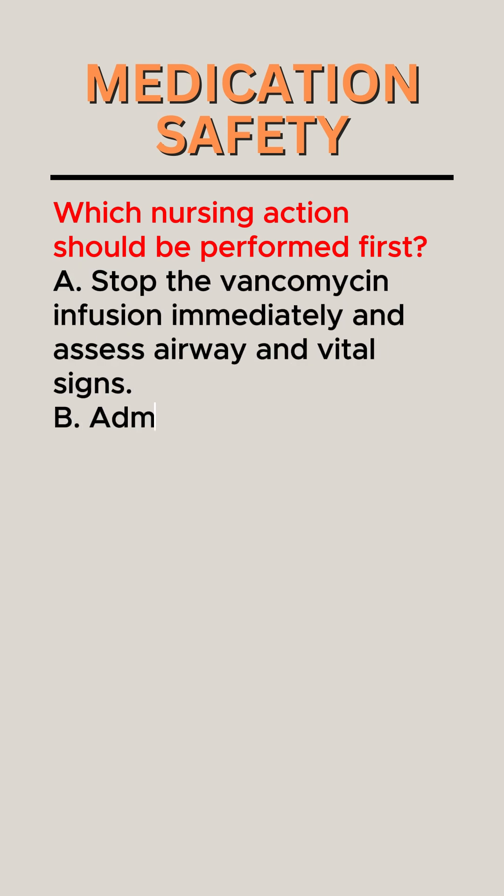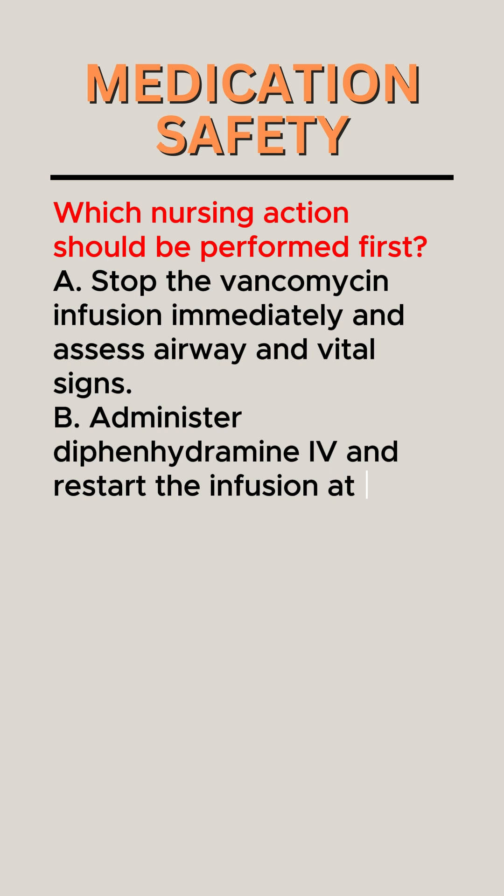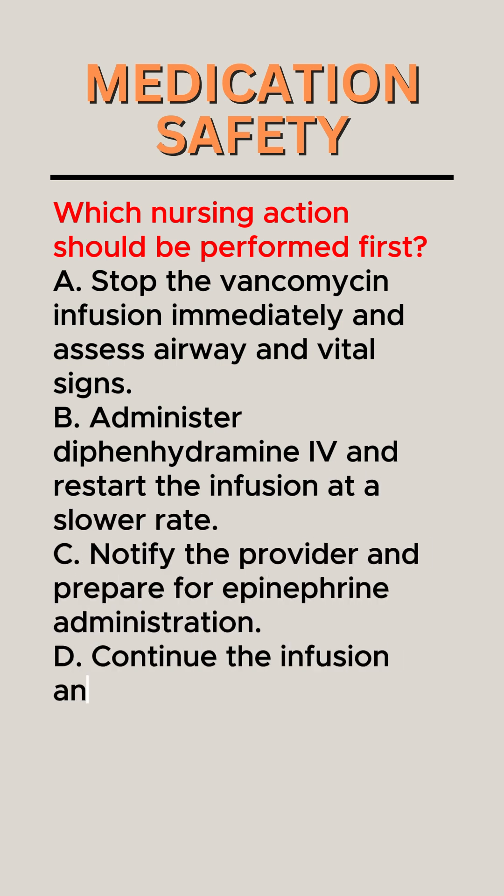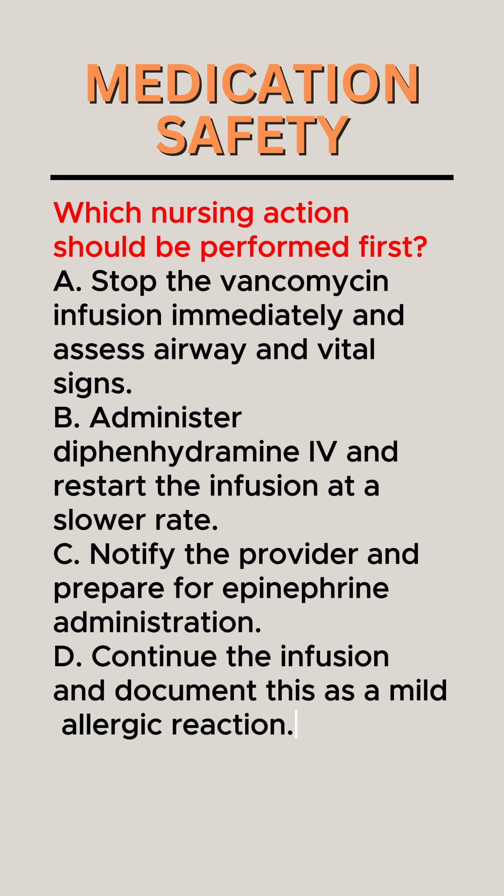A. Stop the vancomycin infusion immediately and assess airway and vital signs. B. Administer diphenhydramine and restart the infusion at a slower rate. C. Notify the provider and prepare for epinephrine administration. D. Continue the infusion and document this as a mild allergic reaction.